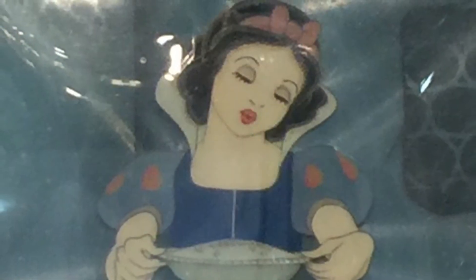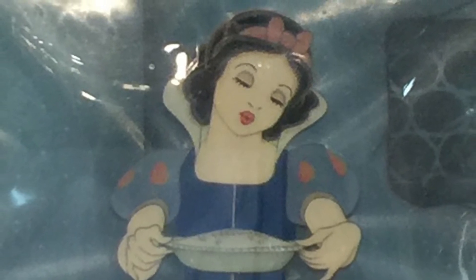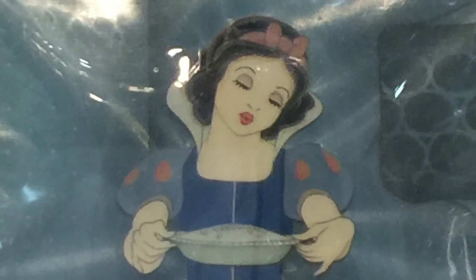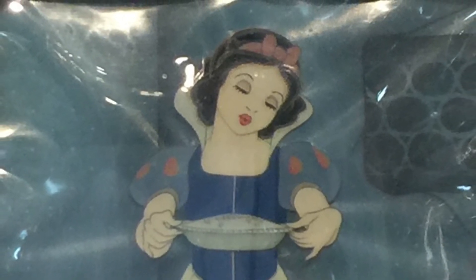And here's kind of the centerpiece — an actual production cel. The people who created these back in the day had no idea anyone would ever care about them. They were just a means to get to making the movie.